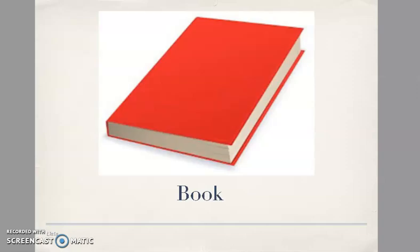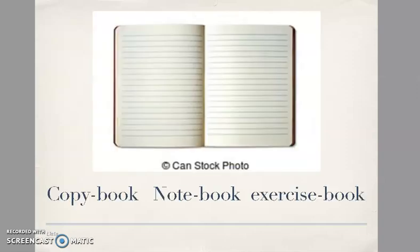School objects: book, copy book, notebook, exercise book. Possiamo utilizzare quello che ci viene più spontaneo. [We can use whichever term comes most naturally to us.]